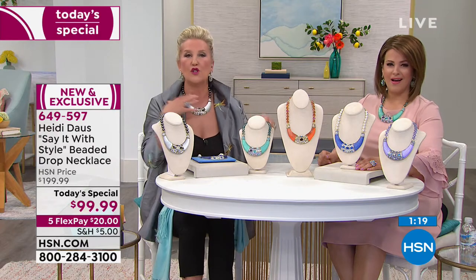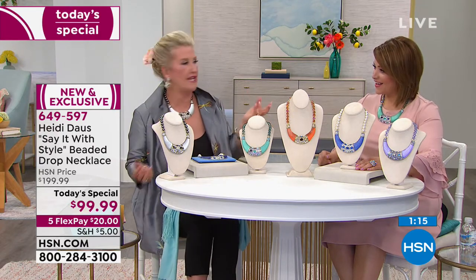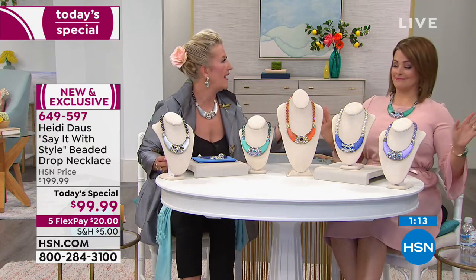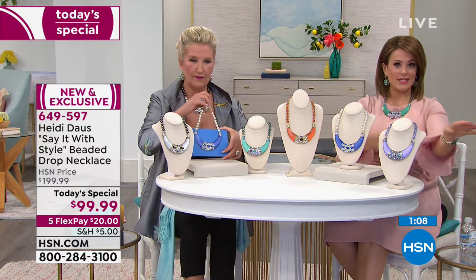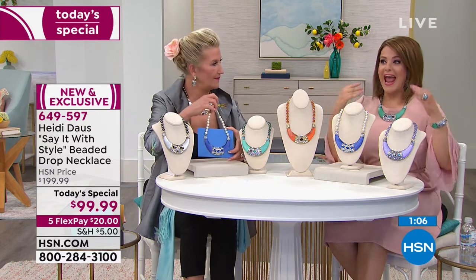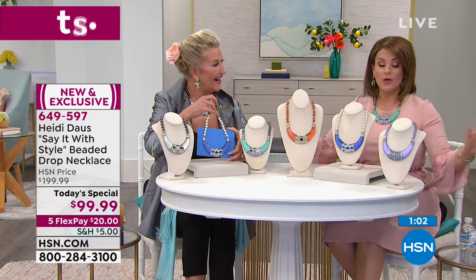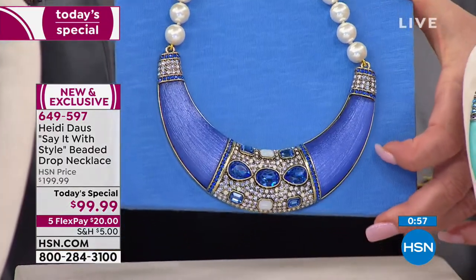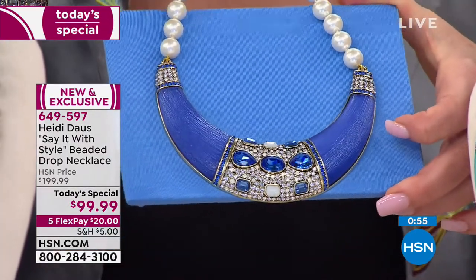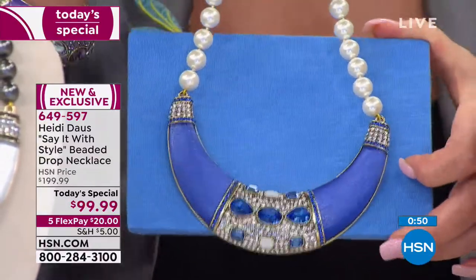Last night I had it very high on my neck with a little jacket and it almost created like a jewel collar. Then when you wear it longer on a t-shirt, it was fabulous — I was wearing jeans and a Vince Camuto top with beautiful detail on the sleeves but nothing going on at the neckline. I put that necklace on and it transformed the outfit completely. We don't want complicated items — we don't want to overthink things.